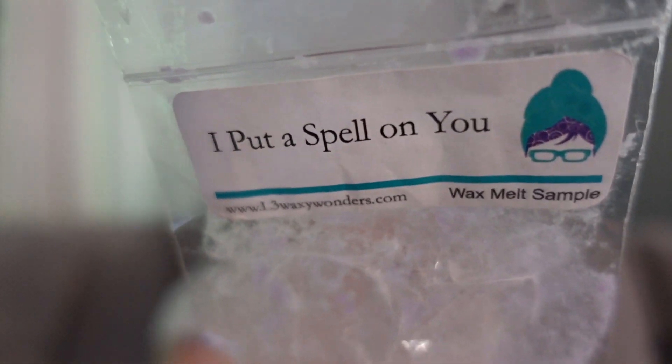This was I Put a Spell on You — a cinnamon sugar bakery. The notes say 'not a spicy cinnamon,' and that is very very true. To me this is a cinnamon sugar pastry. I loved it. I hadn't tried it before in this sample and it wasn't something that ever really spoke to me when I would see it on lists, but I've come to really appreciate it and it's something I would like to get a little more of before L3 closes.